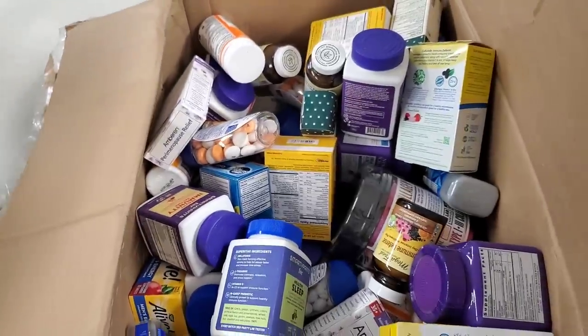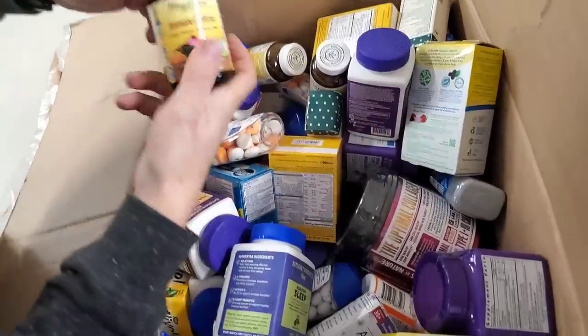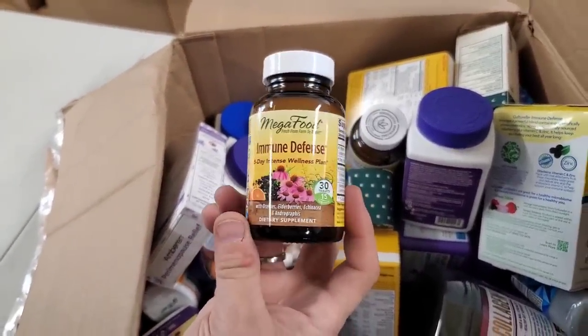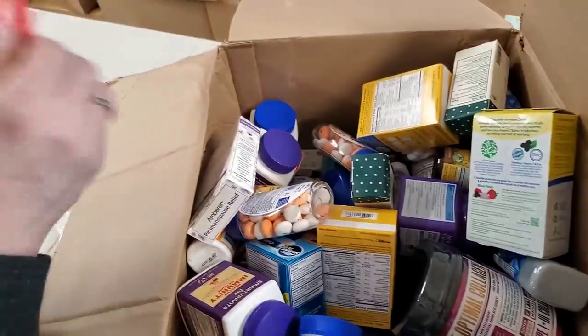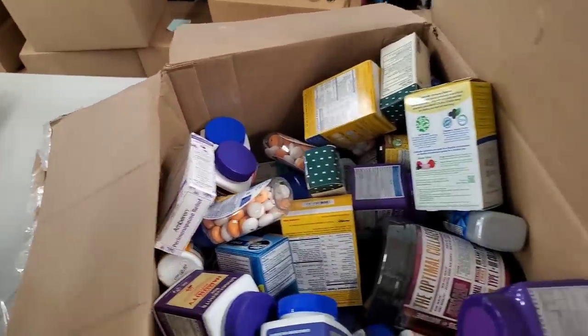This is Centrum Immune Digestive Support — pull those out. What is this one? MegaFood Immune Defense, 5-Day Intense Wellness Plan. Got those. Just lots of vitamins and stuff, really nice. We keep everything in a climate-controlled area. This one is elderberry too, but this is Healthy Immune Nighttime.